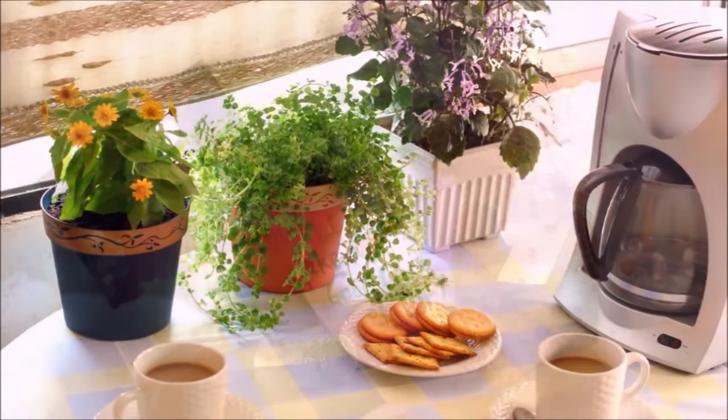All our flower pot designs are being painted. Today, I will introduce four of them.